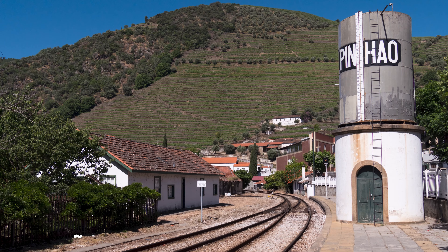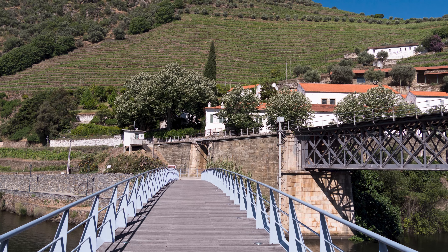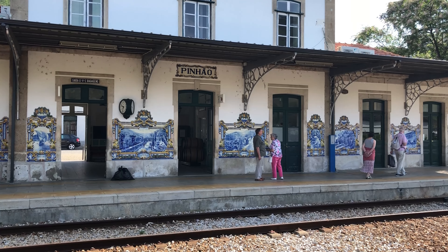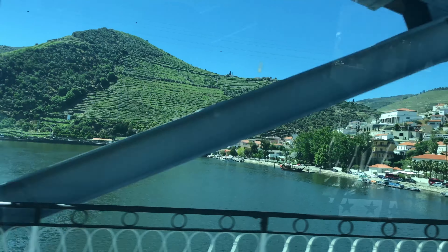We also make the short drive to the nearby town of Pinhão, where we spend time walking this tiny riverside village, which also has a small train station accented with a number of beautiful azulejo tiles you'll certainly want to see. We then make time to walk the riverfront, and you can even make your way across the nearby bridge for a different perspective.